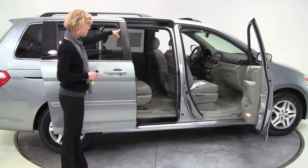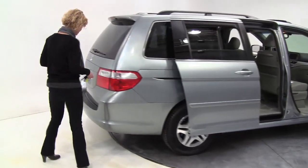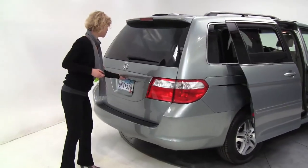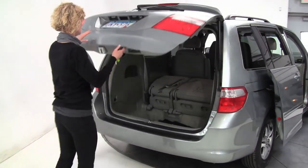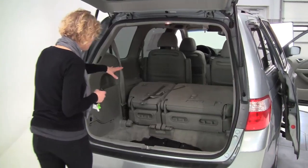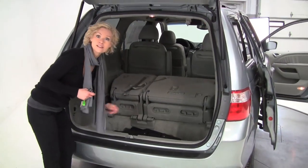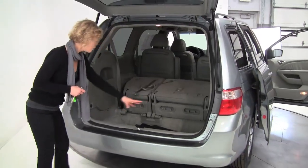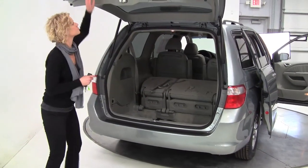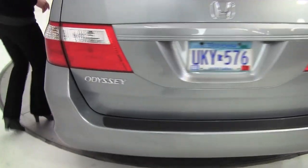Absolutely gorgeous. Leather, we've got a rear DVD entertainment system. This is an awesome color. The tires look good. This is a one owner vehicle. We've got that third row seat forward right now, but we are equipped with the latch system. Full set of carpeted floor mats, all season mats as well — that's a great feature. Rear bumper protector. Backup camera, which let's face it, you need a backup camera with a vehicle this long.